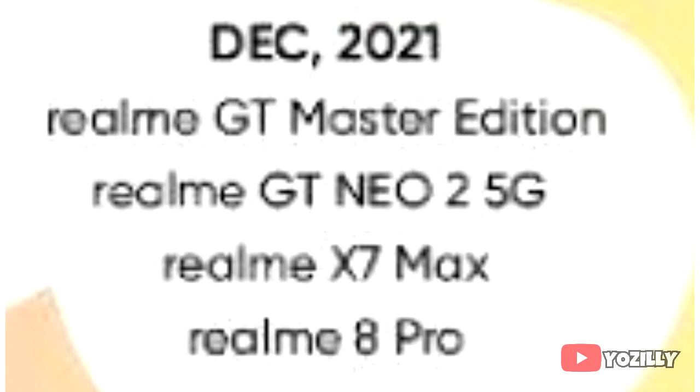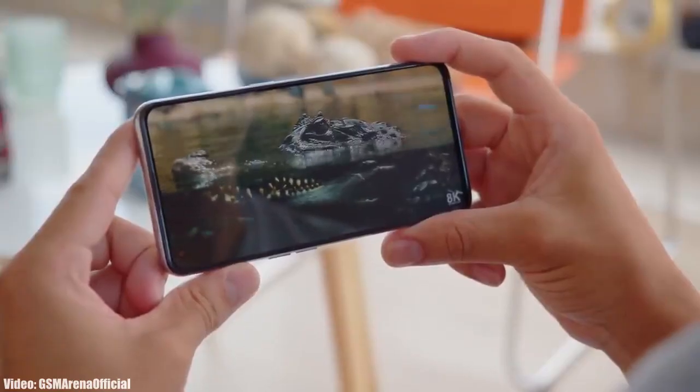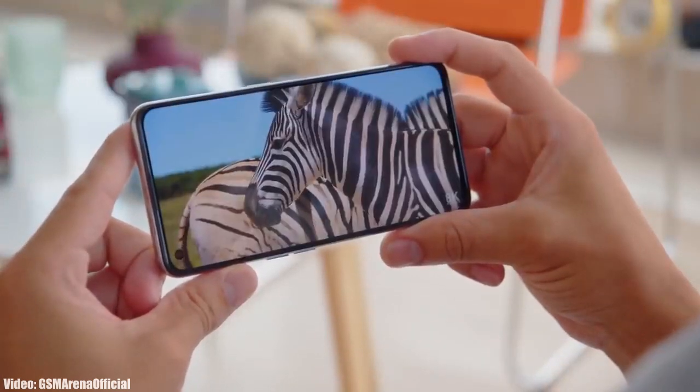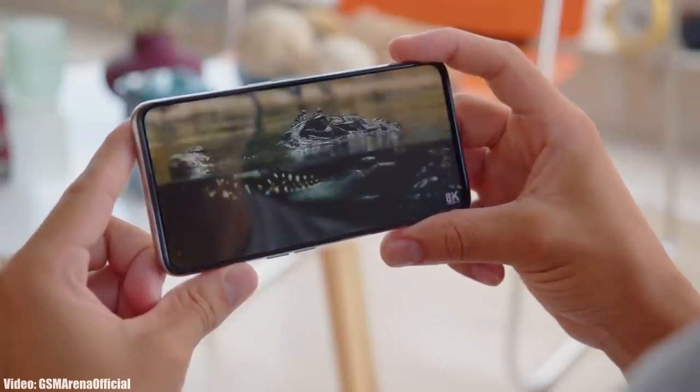As Realme mentioned in this roadmap, all of these smartphones will start getting the Android 12 update from December 2021. The exact release date may vary, but you will see the update on your Realme smartphone by the end of December 2021. Keep in mind that the release date may vary depending upon the region you are in.